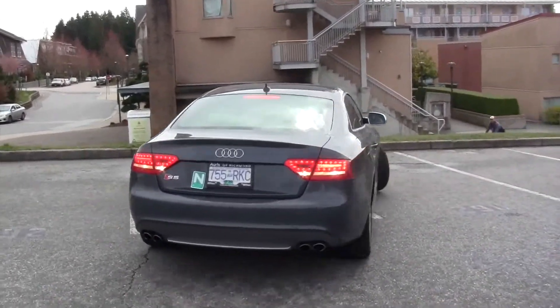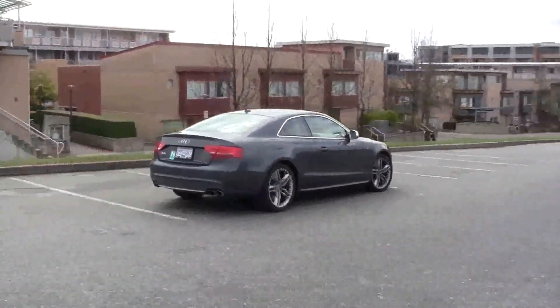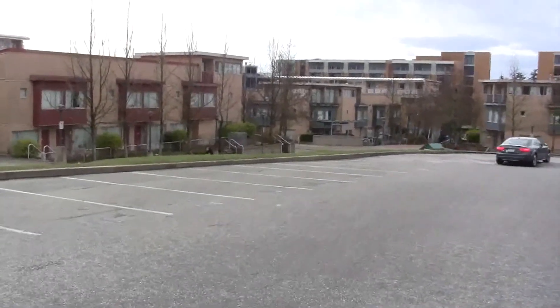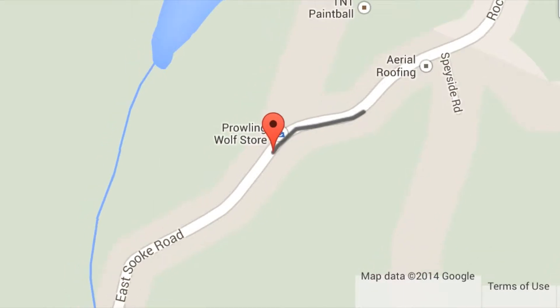We designed an iPhone application to easily allow Mojio customers to track their vehicles. The map interface allows you to track exactly where your vehicle is at all times.